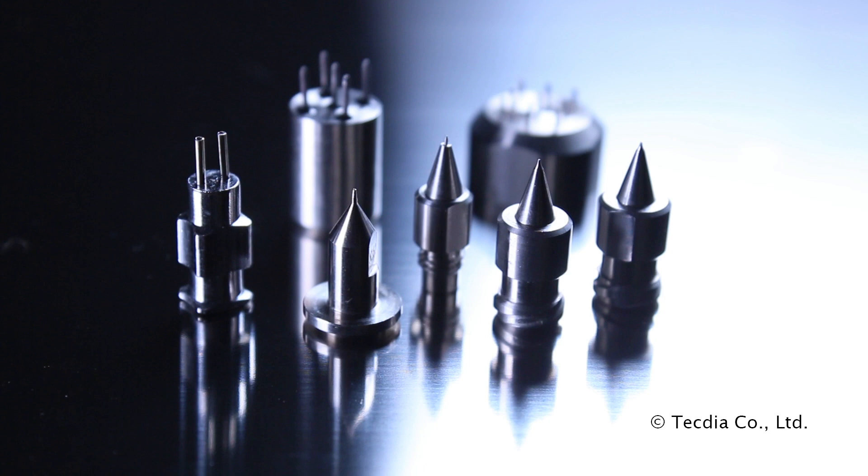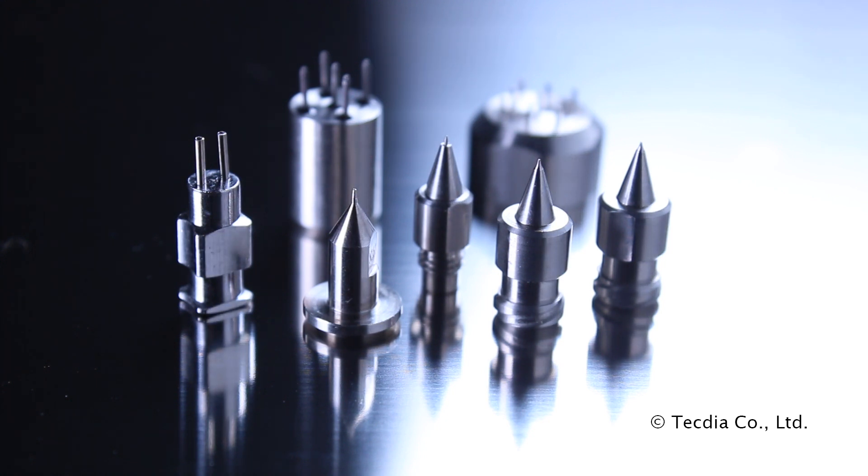TechDia designs and manufactures the world's most accurate dispensing nozzles. Dispensing is used in manufacturing processes to extrude accurate amounts of liquid material.